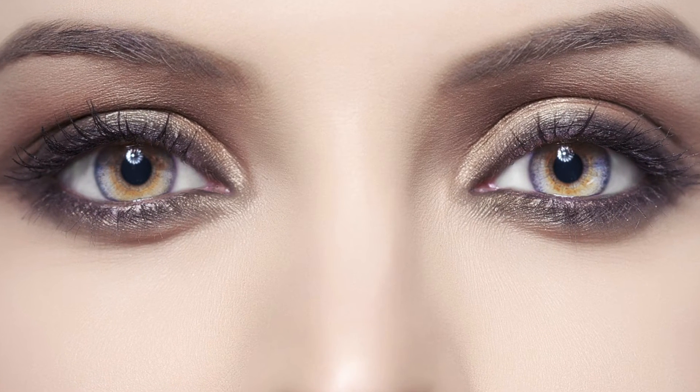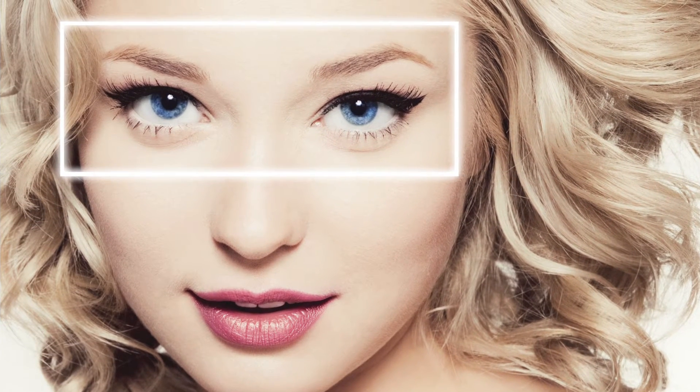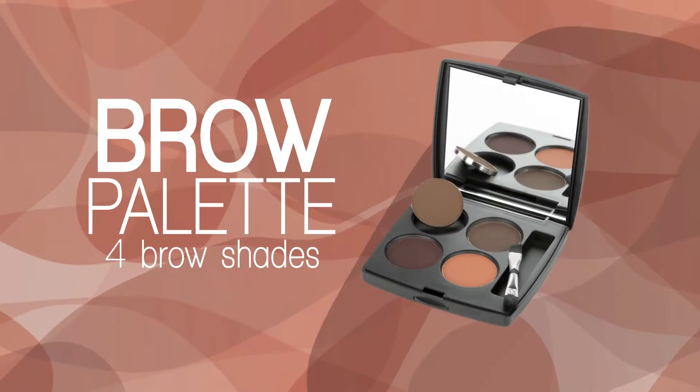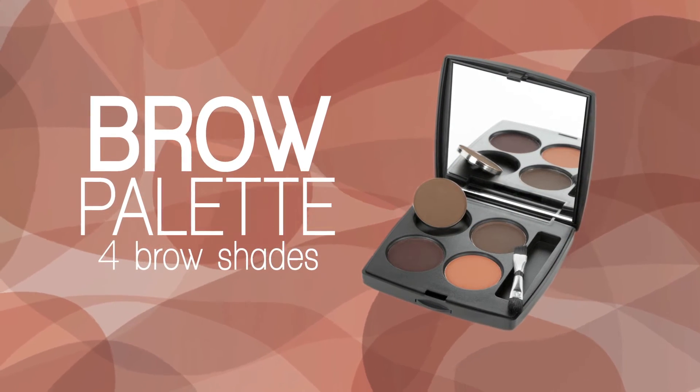Complete your look with perfect eyebrows. A well-shaped brow not only accentuates your eyes, but defines and highlights the shape of your face. Imagine effortlessly perfecting your entire look with one simple and portable palette. For flawless eyebrows, experience Coastal Sense Brow Palette.